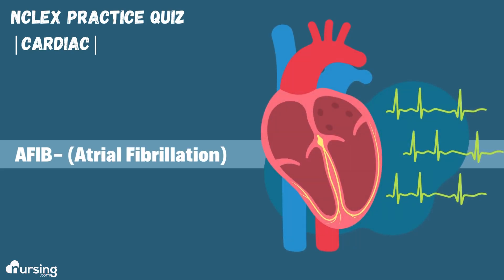Hey guys, here's a cardiac NCLEX practice quiz on AFib, or atrial fibrillation. Good luck!